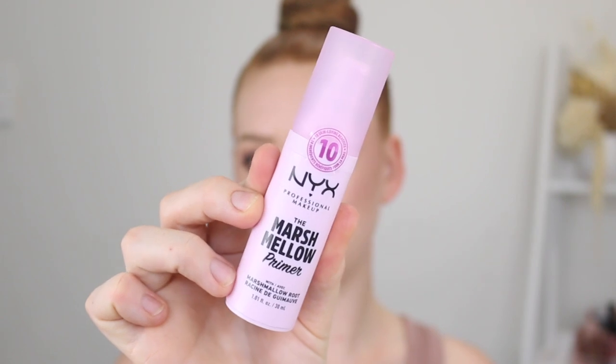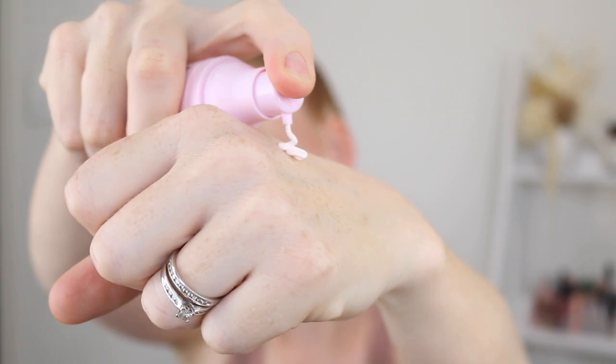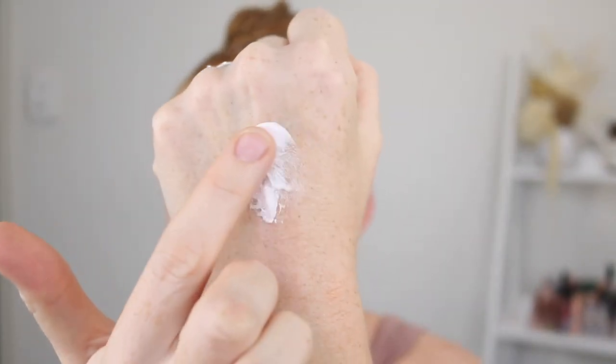Next I have some products from NYX and first is the Marshmallow Primer. I feel like I've been raving about this all year — it is just beautiful. It has a pore filling quality to it, but not that thick silicone pore filling quality. It feels so smooth on the skin and it's very hydrating as well. It's kind of like the perfect primer for me. I absolutely love the packaging — I think it's so cute and it smells divine. The texture is wonderful and it leaves your skin feeling very smooth, soft, kind of velvety but hydrated. It's just fantastic.